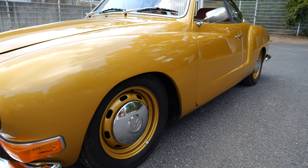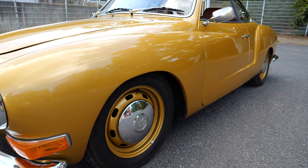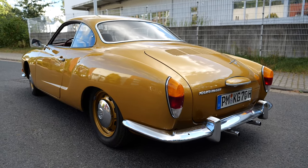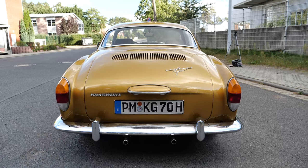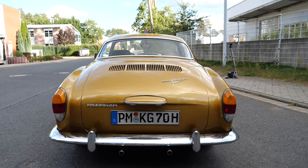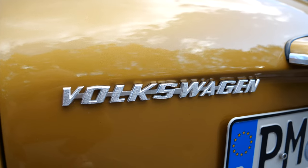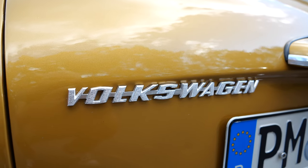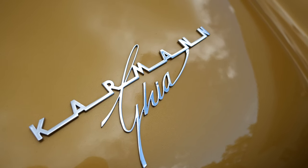It was initially offered as a coupe with a convertible version following in 1957. Under the hood, the Karmann Ghia Type 14 was no sports car despite its sporty appearance — powered by a variety of air-cooled flat-4 engines, starting with a modest 1.2-liter 30-horsepower engine. Over the years, larger slightly more powerful engines were introduced, but the car was always more about style and enjoyable driving than outright performance.